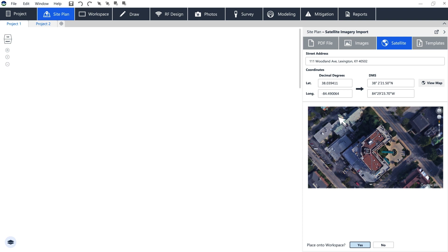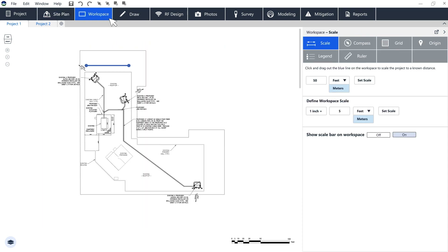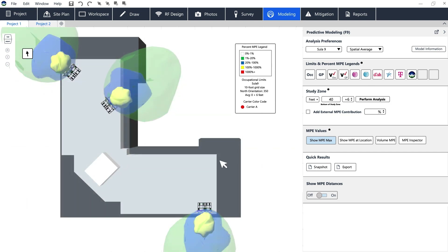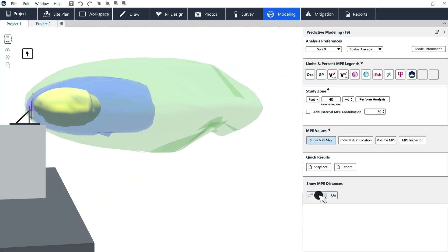New drag-and-drop tools for organizing assets provide accelerated and streamlined workflows, creating a single, seamless operation. Wireless sites can be modeled, evaluated, and reported individually or in bulk, improving efficiency, reducing cost, and increasing profitability.